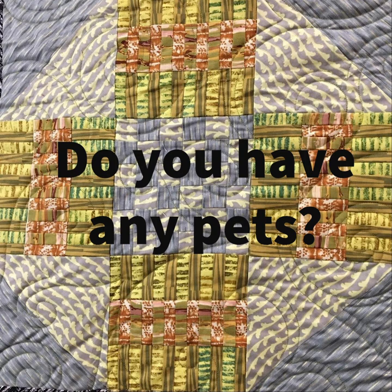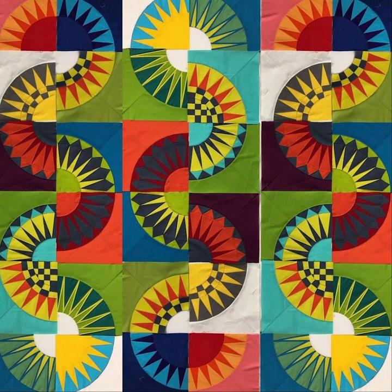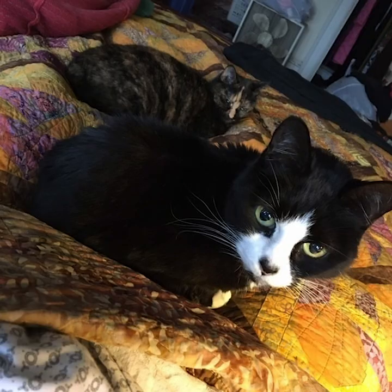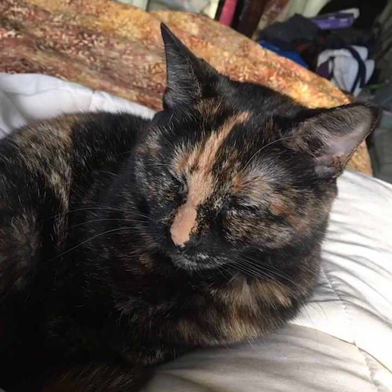Do you have any pets? I have three cats. Bella is 16, Lolita is 13, Jinx is probably 8. This is Bella. Jinx is all black. Lita is a tortie. Cats on quilts.